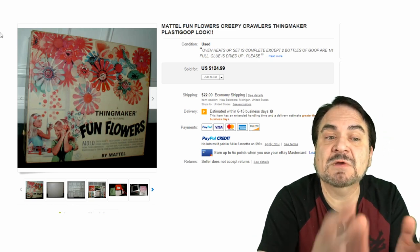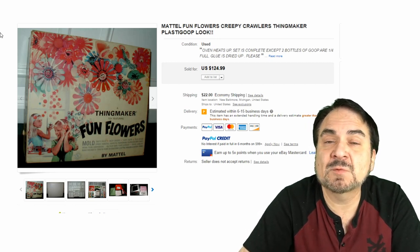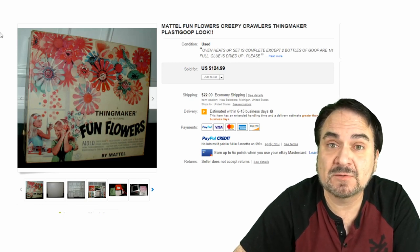Here's a Thingmaker geared towards girls — this is Fun Flowers. You can make flowers with faces on them. This is one of those oddity lines; it sold for $125. You can see the late 60s/early 70s artwork on this one.